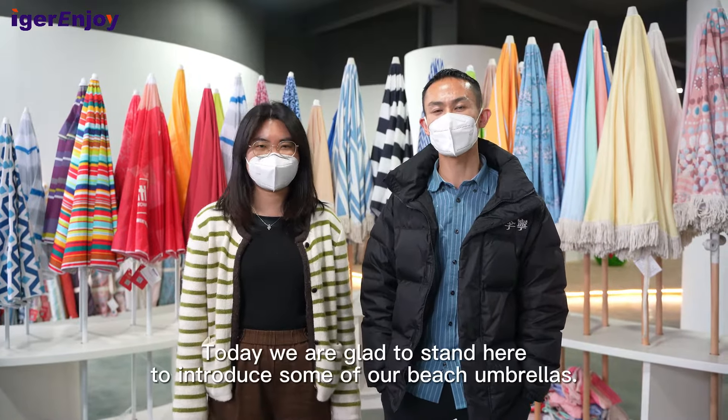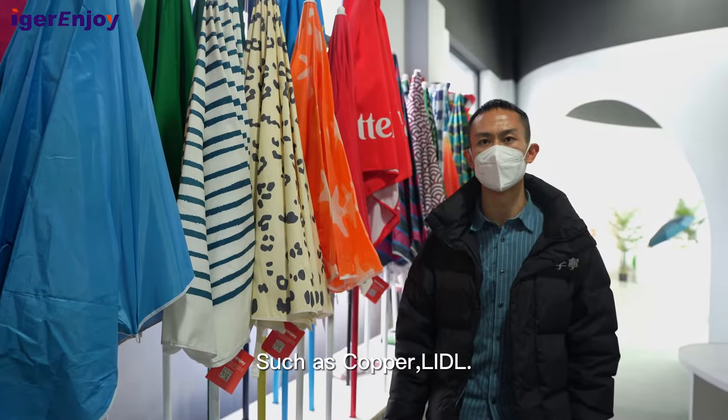We also cooperate with some wholesaler customers. You can see these umbrellas — it is with lower price, it is suitable for them. We also cooperate with some supermarkets such as Cooper and Lidl.